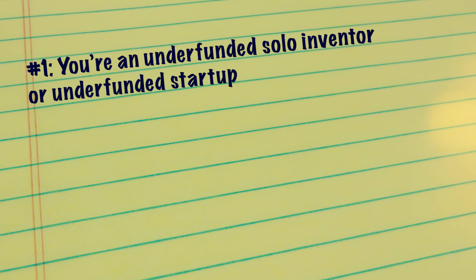The first circumstance for which you may want to get a patent search done is if you're an underfunded solo inventor or underfunded startup. In this circumstance, the investment cost of getting the patent is high relative to your resources, and you'd like to hedge your risk a bit against complete failure of the patent application process. The patent search acts as a bit of an insurance policy against complete loss of your patent application due to prior art. A patent search is not a complete guarantee that your patent will be granted, but it does help you reduce the risk of loss of the investment in the application process.